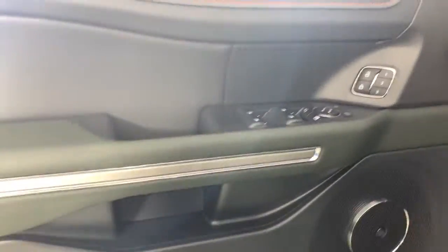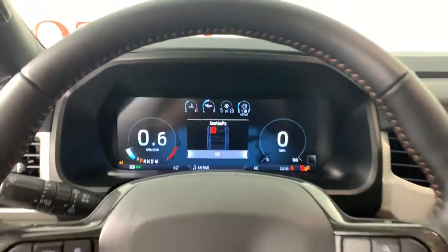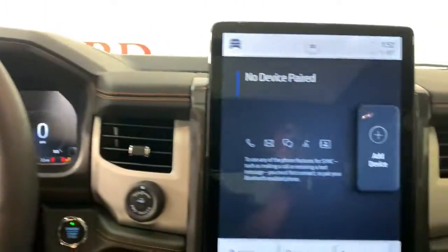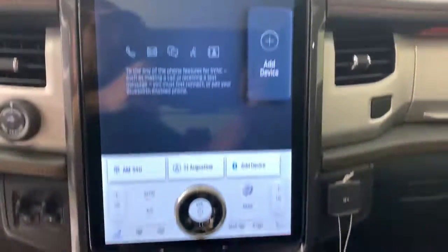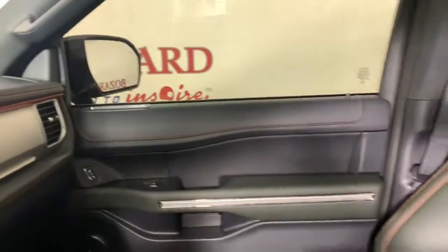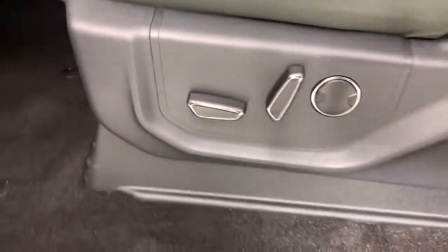The following are some of this vehicle's highlighted options: panoramic roof, keyless entry, navigation system, fog lamps, power liftgate, power passenger seat, power driver seat, electronic stability control, and third row seat.